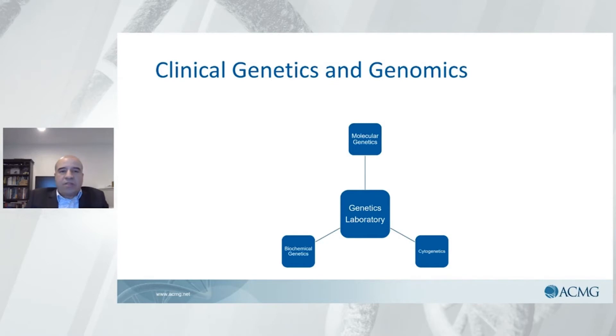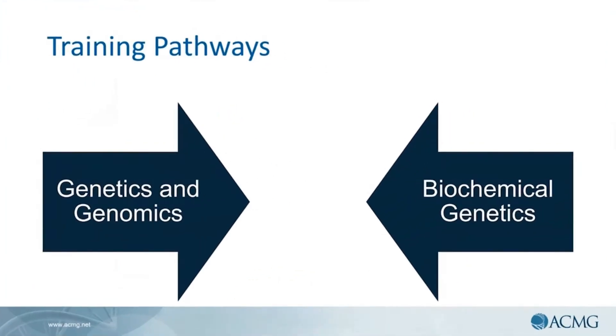All of these are beautiful paths, and any of the ABMG programs can give you extraordinary training, exposure to many different patients, collaboration with research, principal investigators, clinical research, and basic science research. I combined different paths including clinical pharmacology, and it has opened the doors for many areas that are part of genetics. The training paths of genetics and genomics and biochemical are complementary to each other — they are not exclusive or non-interworkable.